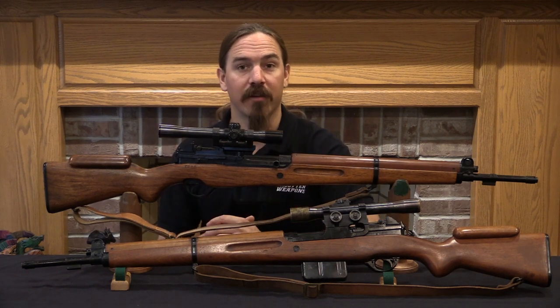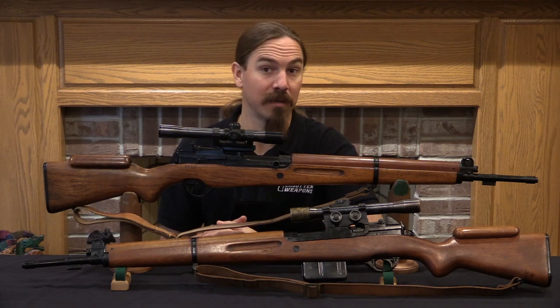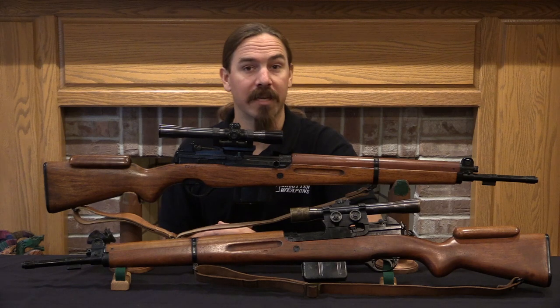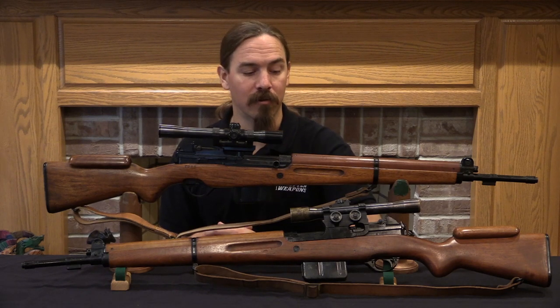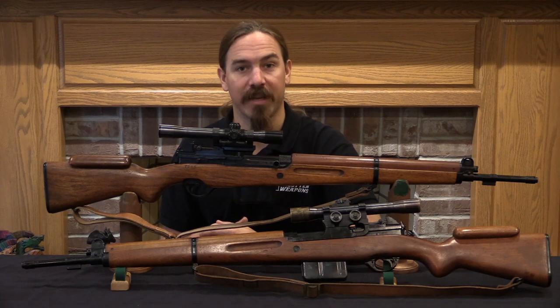Anyway, hopefully you guys have found this interesting. They're really cool and scarce — I mean, who doesn't like semi-auto sniper rifles? A big thanks to the private collector who offered to let me do some filming on these two and bring them to you guys. Thanks for watching.